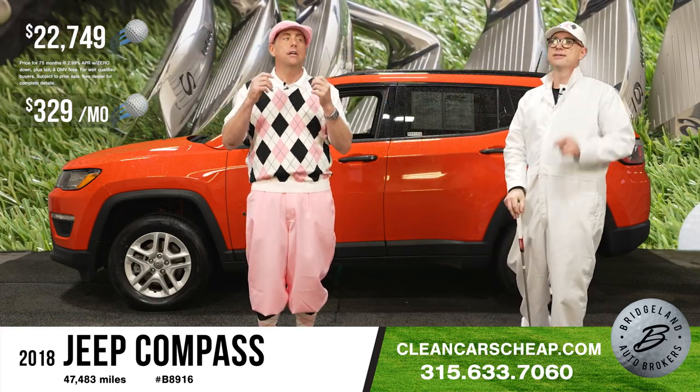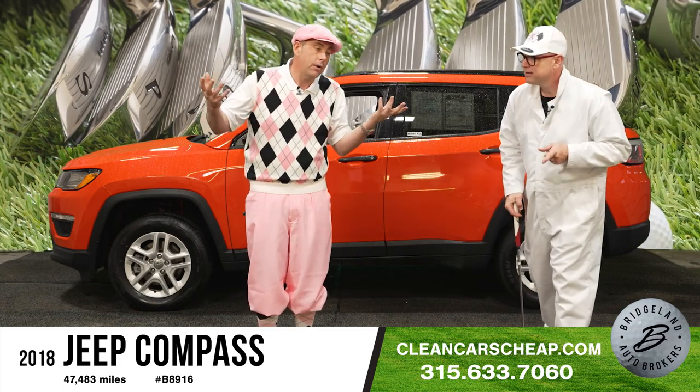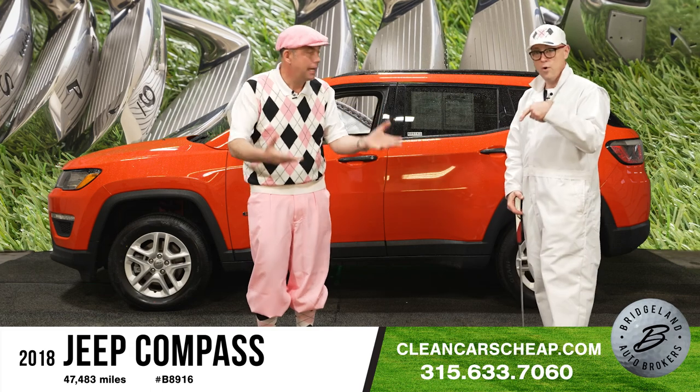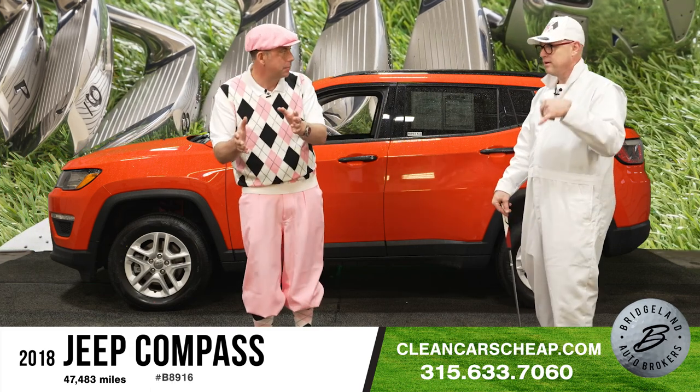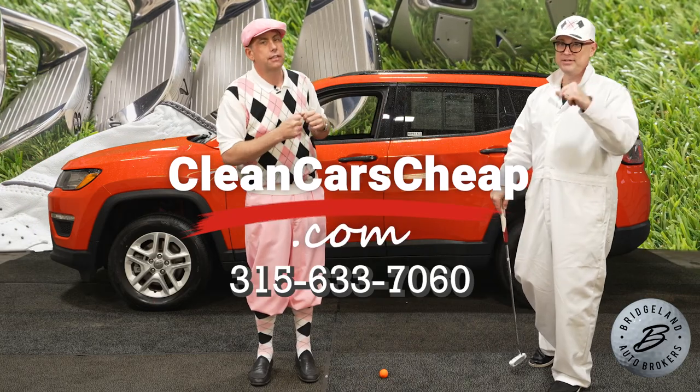329 a month is going to put this in your driveway. Visit us online at CleanCarsCheap.com, or give us a call at 315-633-7060. See you at the store.